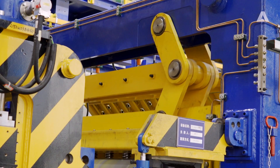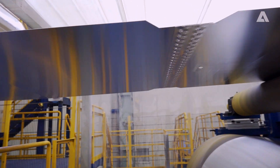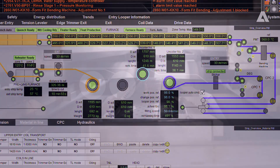In the entry section, the coils are prepared and each coil end is joined to the head of the next coil by a stitcher. Then temperatures up to 590 degrees restructure the aluminum in the annealing section, giving the strip its final properties.